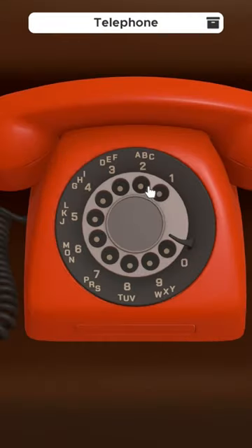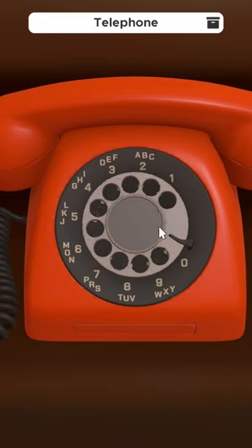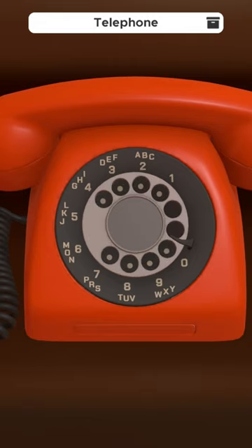Click and hold the number that corresponds to the letter and pull it back to the metal pin on the rotary phone. Releasing it will reset so you can move to the next letter in the sequence.